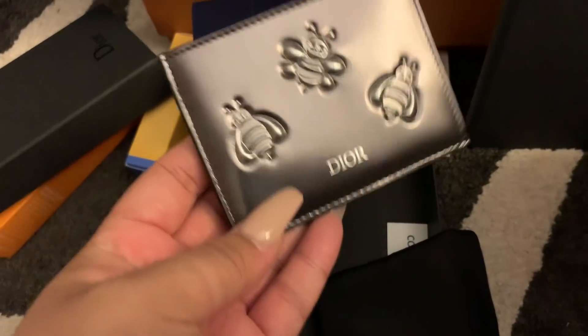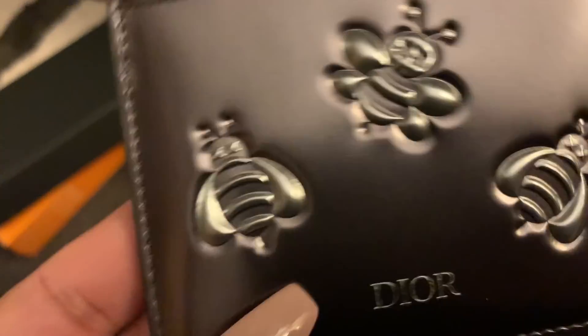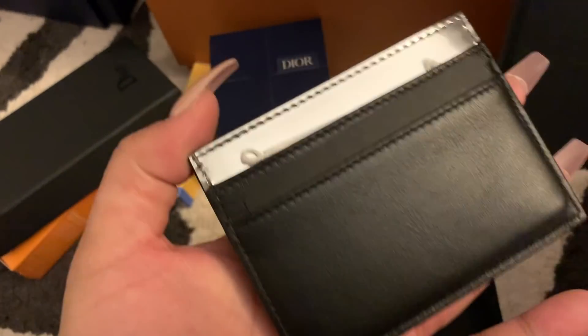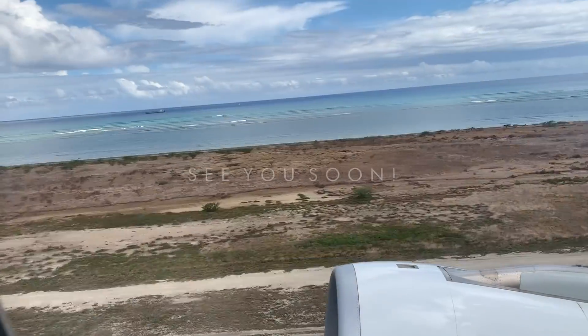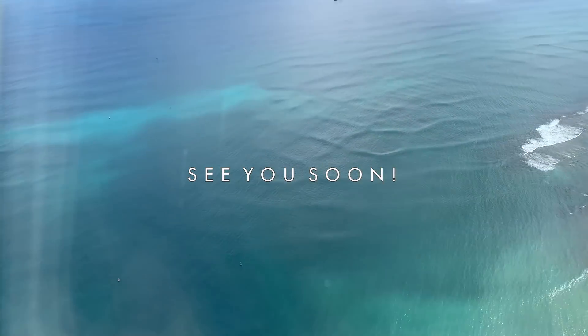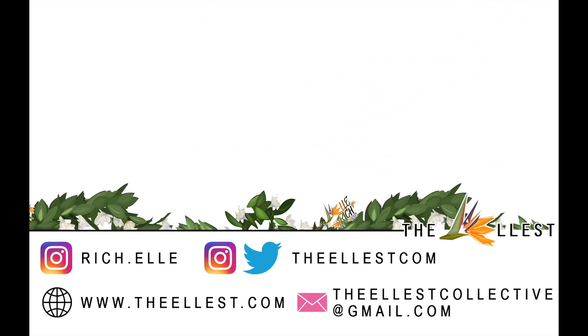What I do like about this wallet in particular is it has a split in the front so you can add cash on one side and then do the cards in the back. I really like card holders — I don't know why I don't really use my wallets anymore. I guess I don't carry that much, but look how cute the detailing is on this. It's like a gunmetal and silver. Love it.